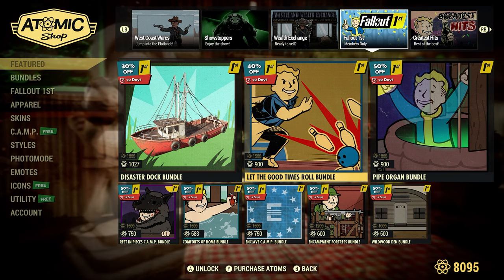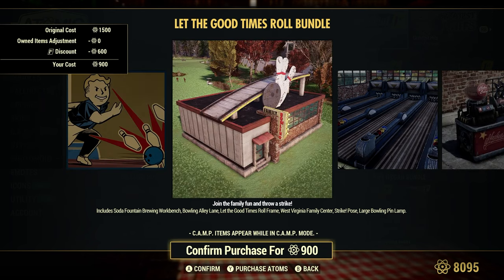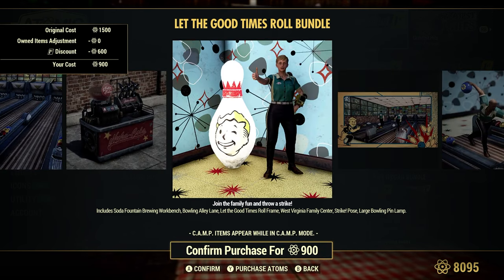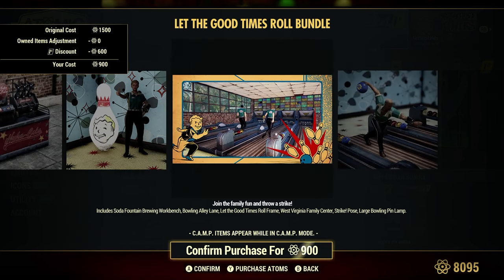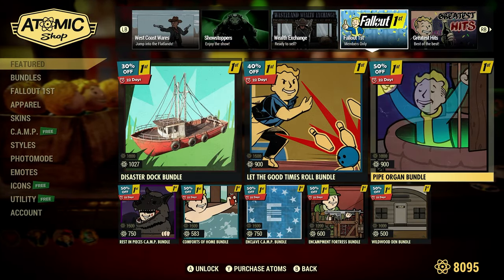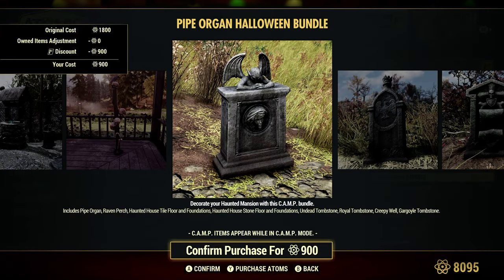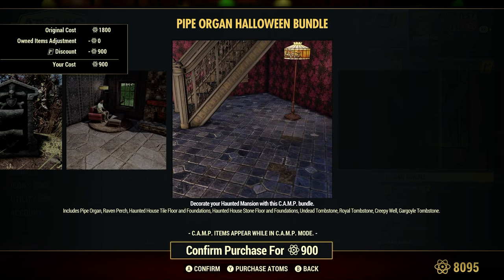Let the Good Times Roll Bundle, 40% off or 900 Atoms — original cost 1,500. That's a pretty cool set and fairly new, I would say within the last eight months. Pipe Organ Bundle, 50% off or 900 Atoms — got a bunch of spooky stuff in here.